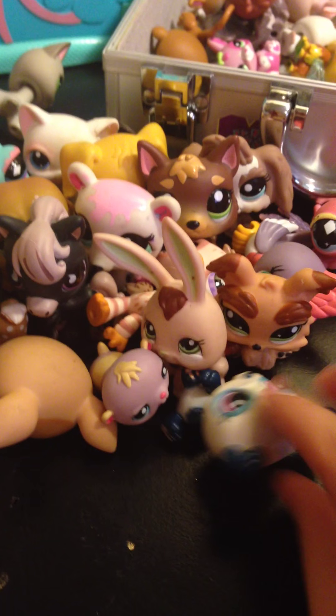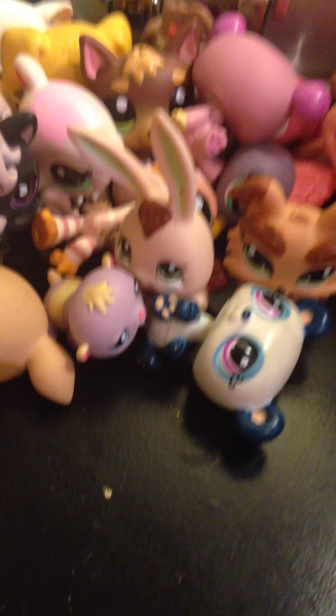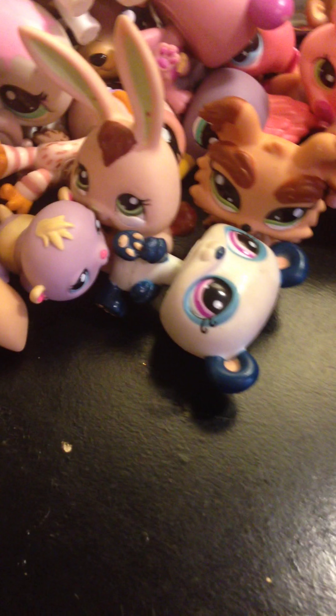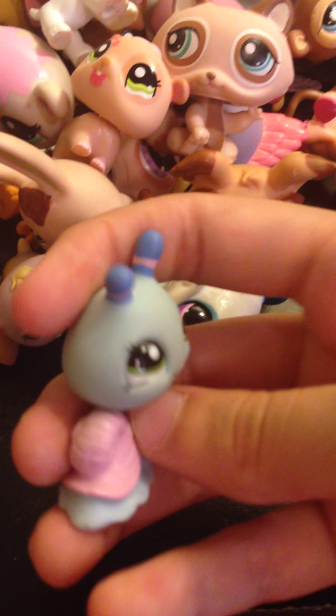This Persian cat — apparently a lot of people have this Persian cat, which surprises me. This dog — I almost dropped him, that would have been bad. This deer — her eyelashes are kind of a little customized, they're just a little bit darker than they were. That's it. She doesn't like to stand up that well for me either.